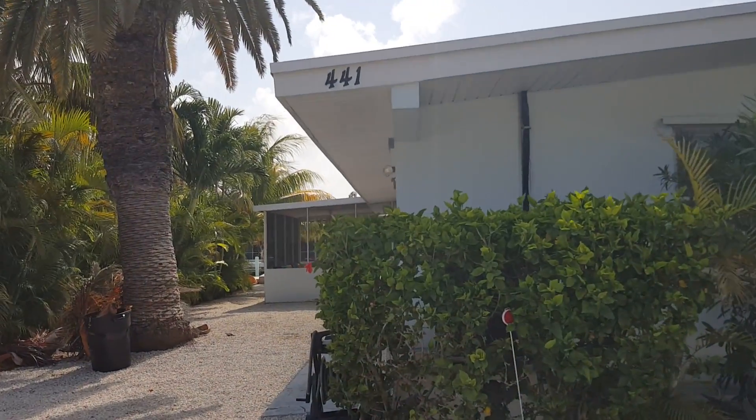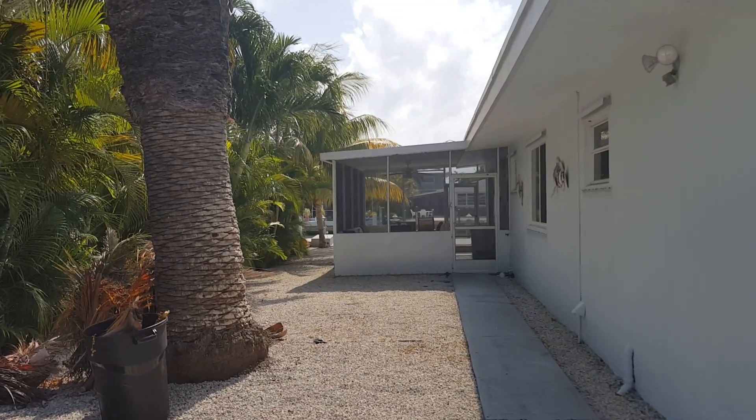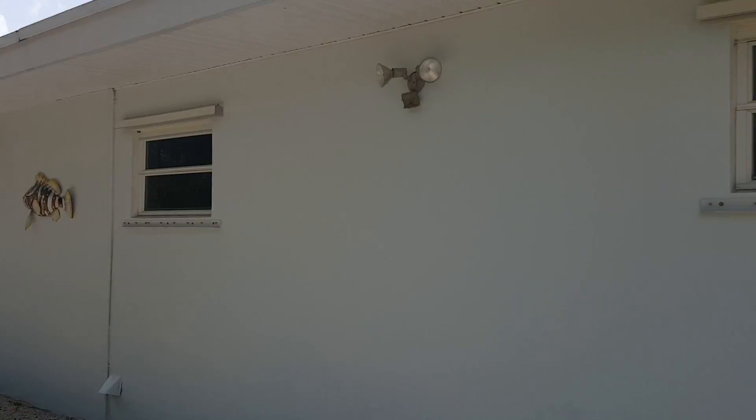Hi, Justin and Jesenia. This is 441 10th Street. Just doing a walk around, looking at it.